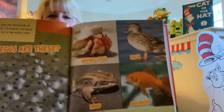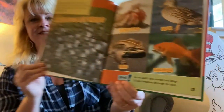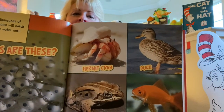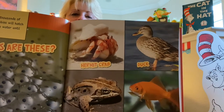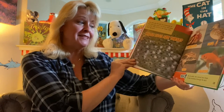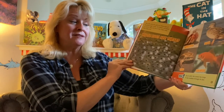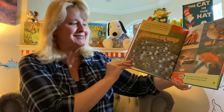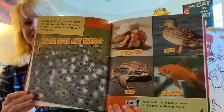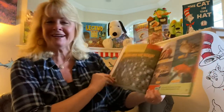Here are your four choices: a hermit crab, a duck, a frog, or a goldfish. Here's a hint: as an adult, this animal has lungs. It also breathes through its skin. Which animal do you think it is? If you guessed the frog, you are absolutely correct.